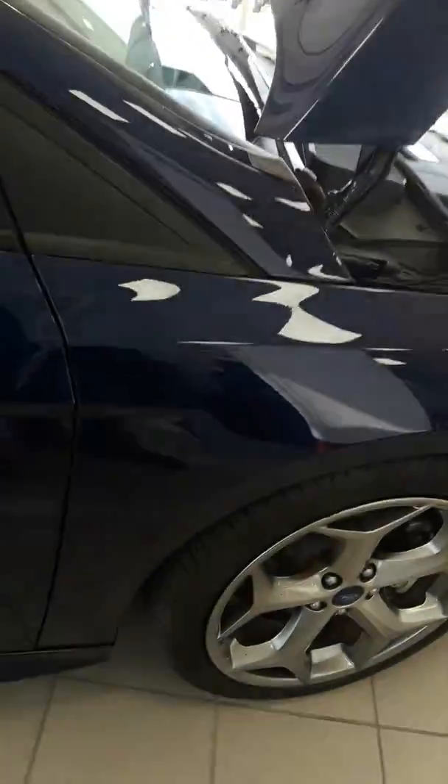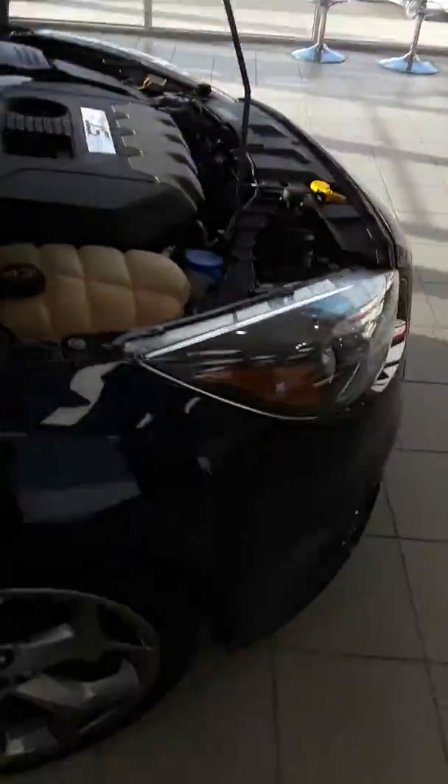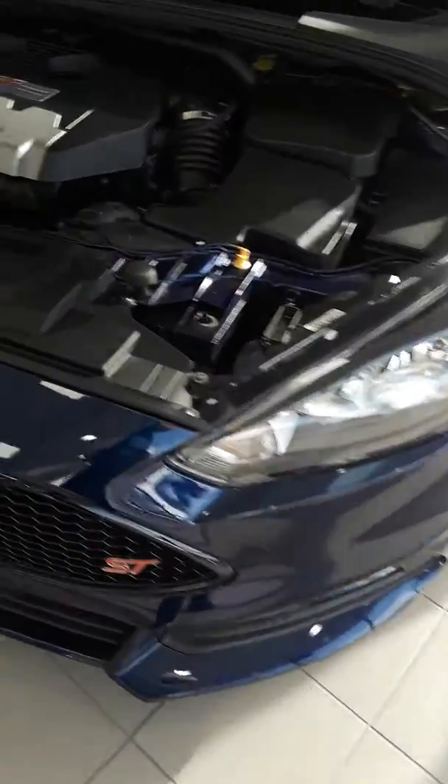Here's the fender that was replaced, the hood, the front bumper, both headlights — all back to factory specs of Ford. The radiator as well.